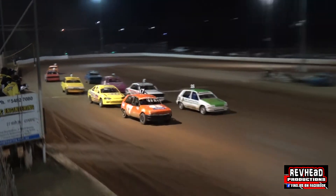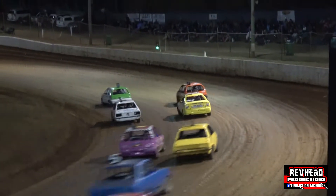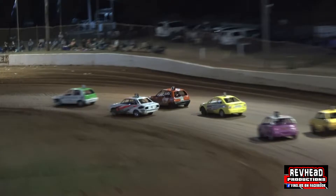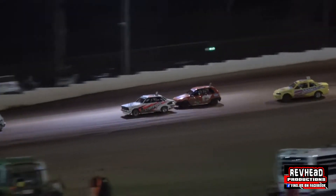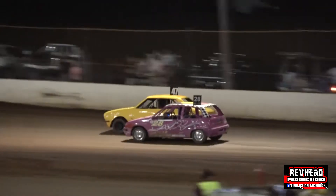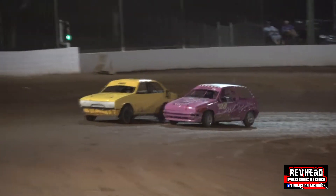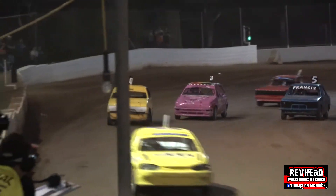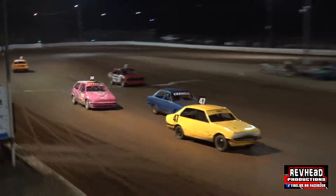Ready, set, go! Aidan Rigby is the one down low on the racetrack and goes into the race lead from young Brayden Steffens in position number two, and the next one through there will be Cooper Reid. So one lap down on the 15-lap journey, and Aidan Rigby has really found some pace out of the car.